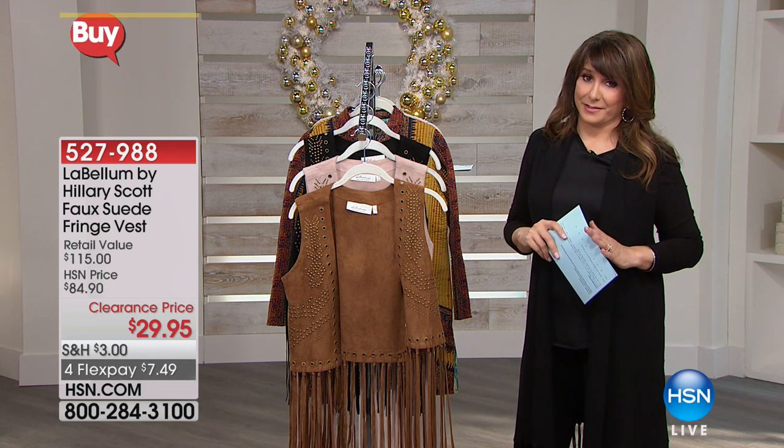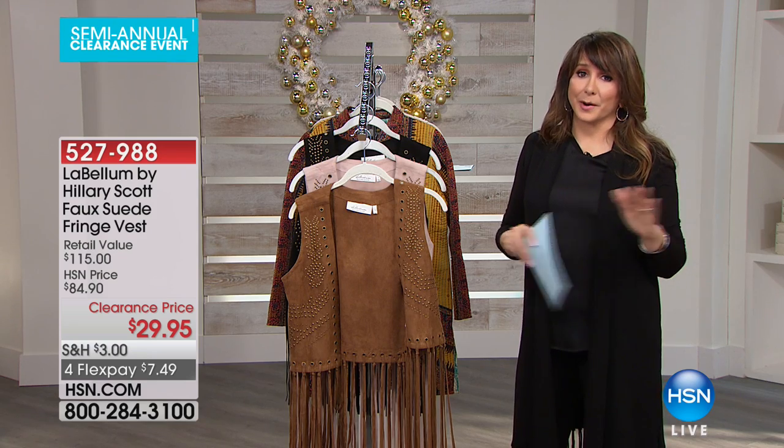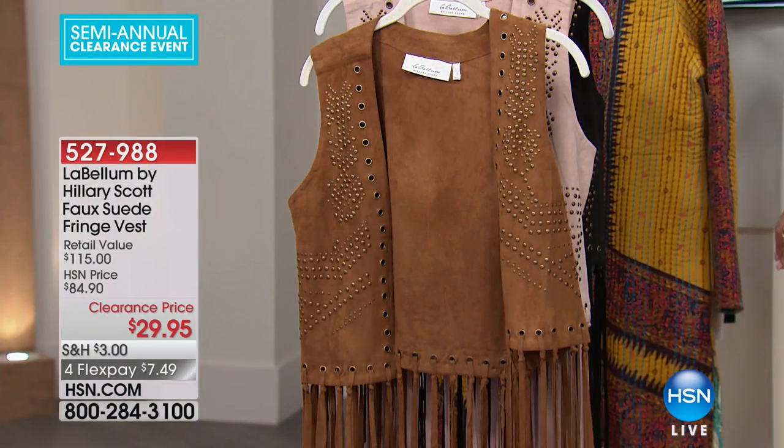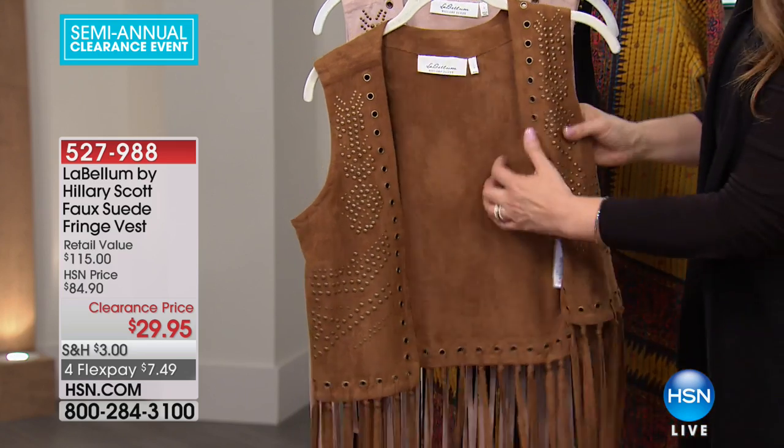For $29.95, even if you plan on wearing this every so often, you should get this. It's a fringe vest. It's the look of suede, so soft. All these stud details,